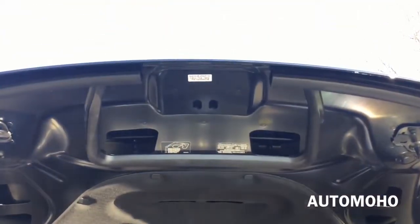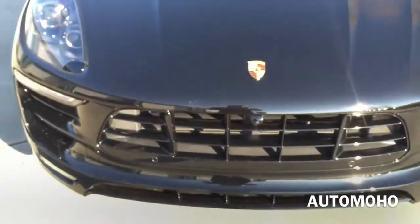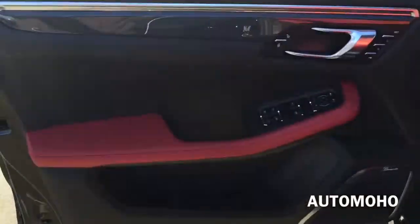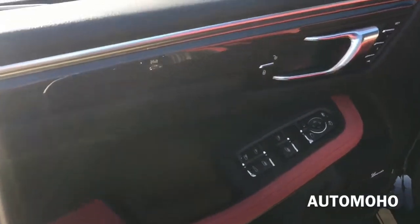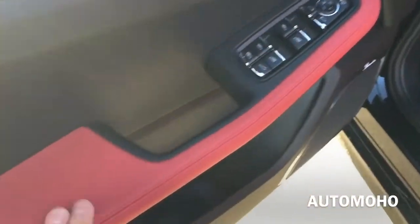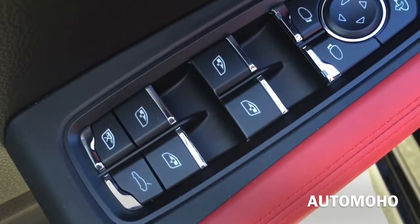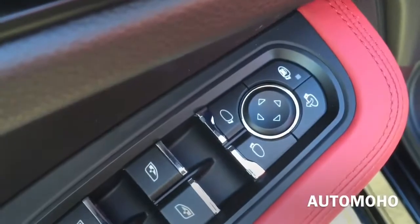Now let's take a detailed look at the interior. Here is the driver side door panel — all black with red and carbon fiber trims as well as aluminum trims. All four windows are fully automatic. There is also a trunk release button, side view mirror control with a fold option.